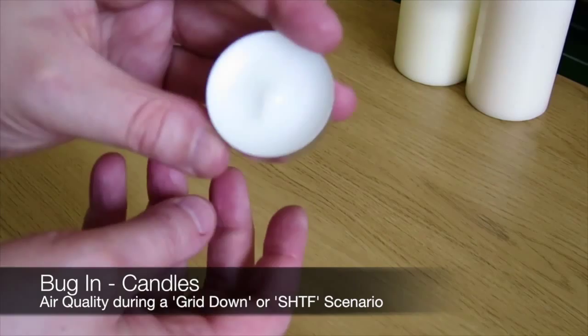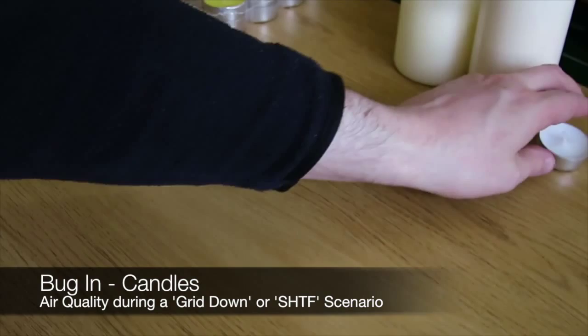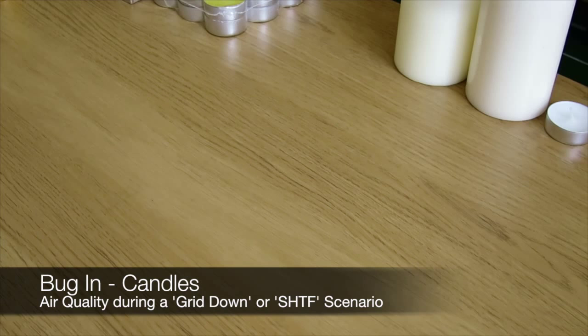Tealights, for instance, will have paraffin in them. Most scented candles will also have paraffin in them, but they also — because they are producing a scent — it's not a natural scent unless you're prepared to spend a lot of money on naturally prepared candles that have natural ingredients in them. Unless you're prepared to spend a lot more money for candles that are guaranteed to have natural ingredients, scented candles are very, very bad for you and they have many harmful ingredients in them.